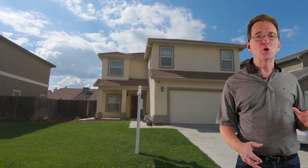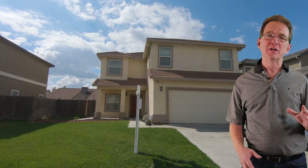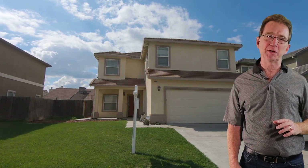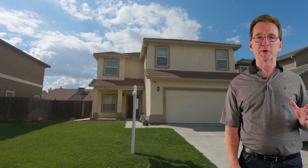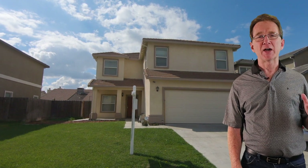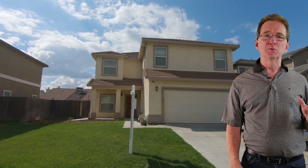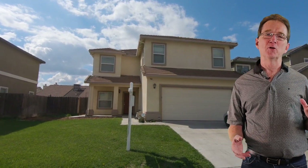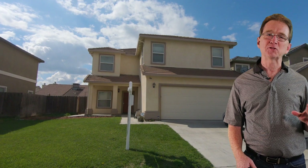We begin at this home on Point Grey Road. This large two-story home has 2,254 square feet of living space. It features four bedrooms and three and a half bathrooms. The bedrooms are large and two of the bedrooms are masters. This home is available for $384,000.